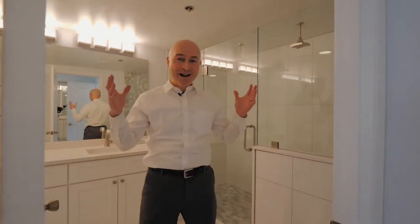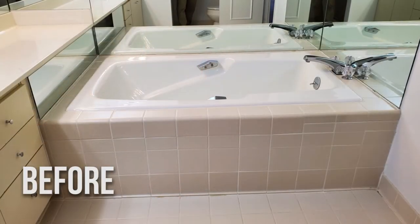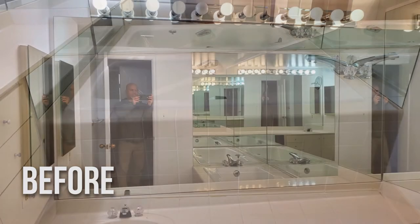Welcome to the master bathroom in your master suite. Spectacular outside, but inside — this is phenomenal. Completely gutted from the walls, everything's been reorganized and reshaped. This used to be an ugly soaking tub. Now it's a beautiful walk-in shower.